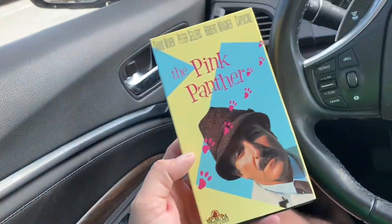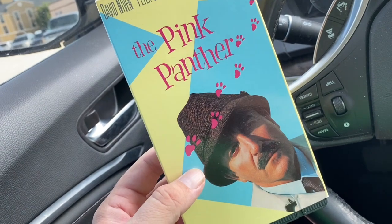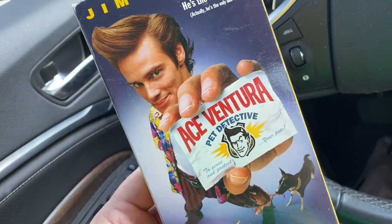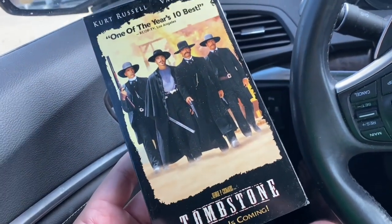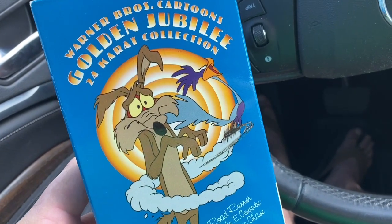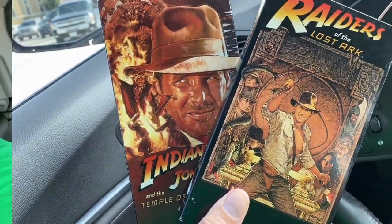I got my haul — it was $1.00 per VHS. Let's do a little show and tell. I picked up the Pink Panther, Ace Ventura Pet Detective — I actually have an Ace Ventura figure at the house so it'd be good for displaying next to it. I got The Jerk, Tombstone, Warner Brothers Cartoons Golden Jubilee 24-Karat Collection, Raiders of the Lost Ark, and Temple of Doom. Plus I got rid of my toys and made some kickity cash.